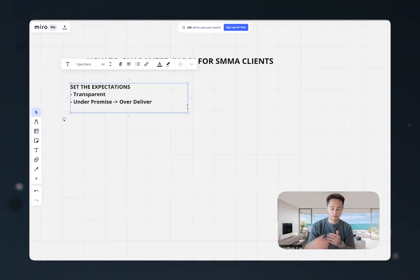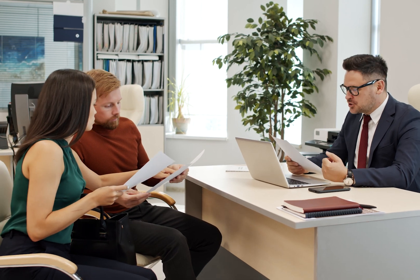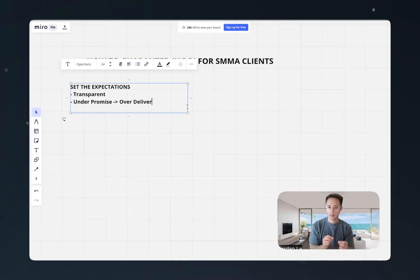So when we tell the client it takes us about a week to build their campaign and we get it done within three business days, we're already done. That's speed — and that's something that clients really like. When they see that, they're like, 'Wow, they work really quickly.' So that's a little mini win, that's an over-deliver.